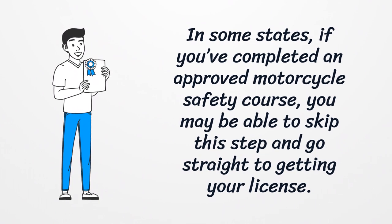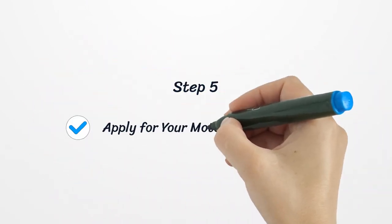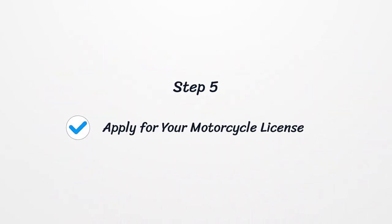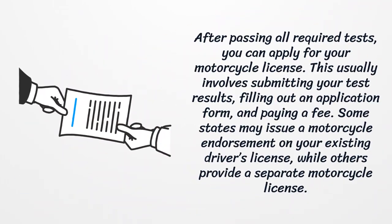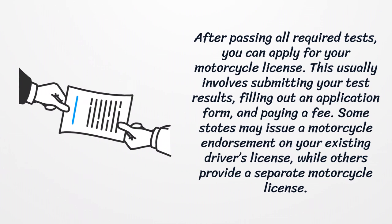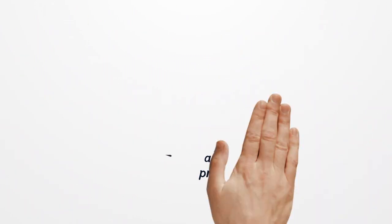In some states, if you've completed an approved motorcycle safety course, you may be able to skip this step and go straight to getting your license. Step 5: Apply for your motorcycle license. After passing all required tests, you can apply for your motorcycle license. This usually involves submitting your test results, filling out an application form, and paying a fee. Some states may issue a motorcycle endorsement on your existing driver's license, while others provide a separate motorcycle license.